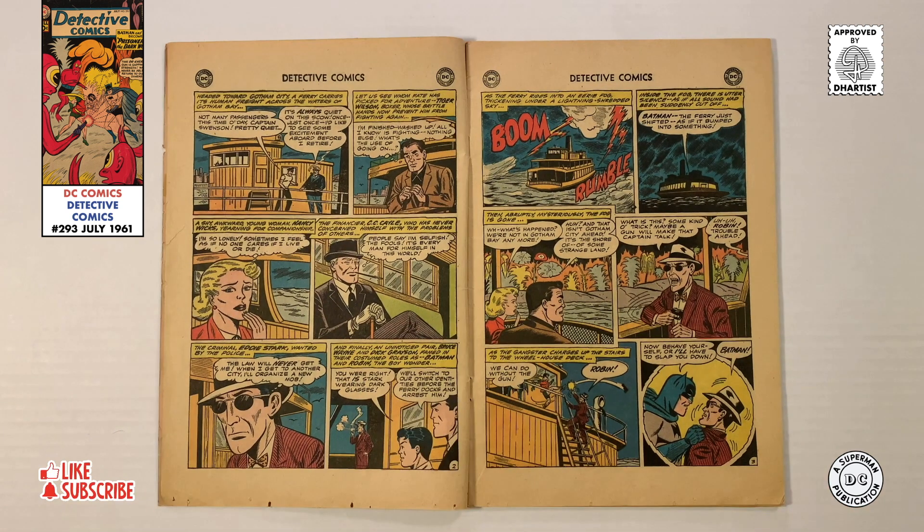Our first story, Prisoners of the Dark World, begins on a ferry in Gotham Bay, where besides a light crew and a handful of passengers, there's also a wanted criminal named Eddie Stark. Following him on board are Bruce Wayne and Dick Grayson, famous for their secret identities as Batman and Robin. As the ferry crosses Gotham Bay, it comes upon an eerie fog, and as it passes inside, everything becomes silent, as if it were cut off from the real world. Suddenly the fog disappears, and where Gotham City once stood, a shoreline of a strange land lies ahead.